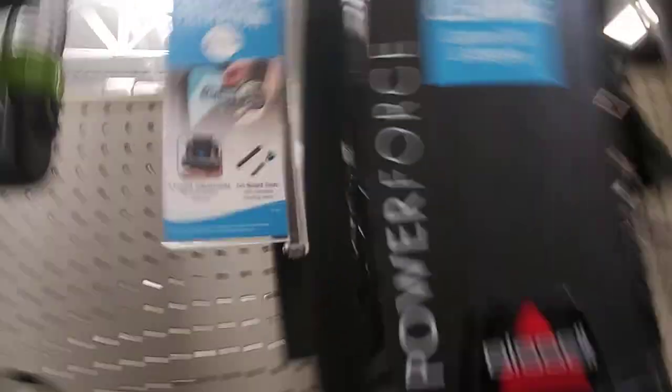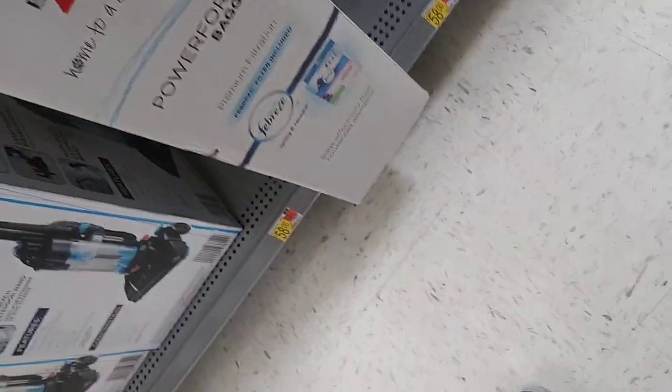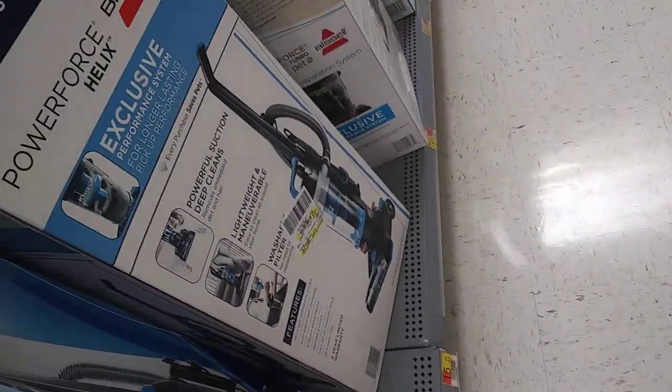Premium allergen filtration with a crevice tool — you can be treated. It says it on there. There's your — freshen them in your home. You have to get these bags for your Bissell Power Force bag — Style 7 bags, for an older unit, like the $13.98 one I used to have.